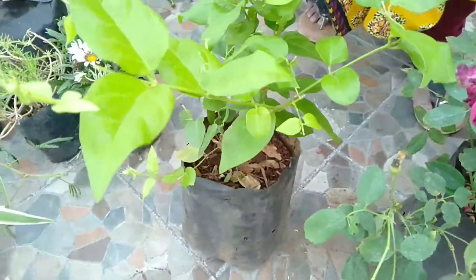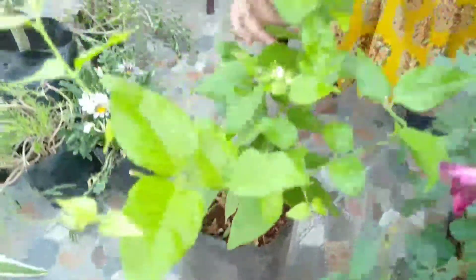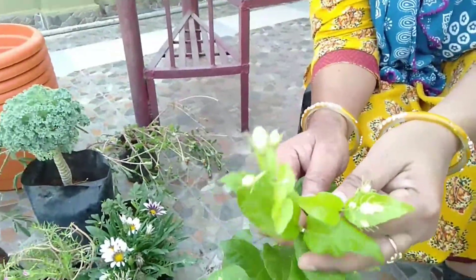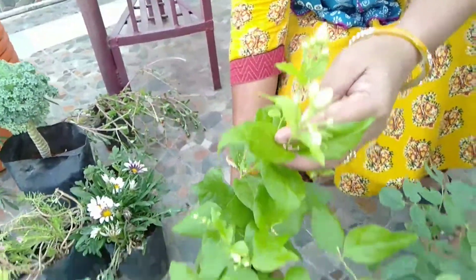This is the blue rose. Here is the green rose. There are flowers. Let's take this also.